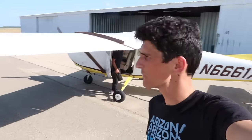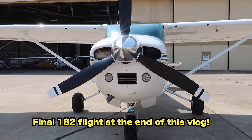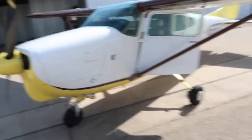Bet you didn't see that one coming, but I promise I can explain. It's a crazy story. We got an offer we couldn't refuse on our wonderful Cessna 182, and with that money we bought two — that's right, two Cessna 210s. We bought two 210s for the price of one 182.